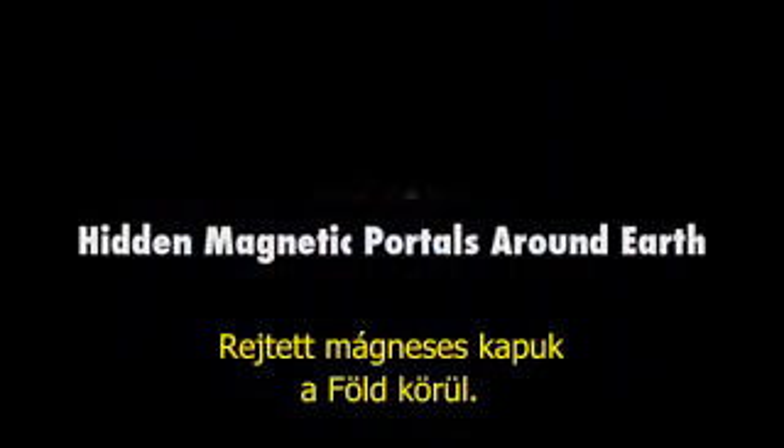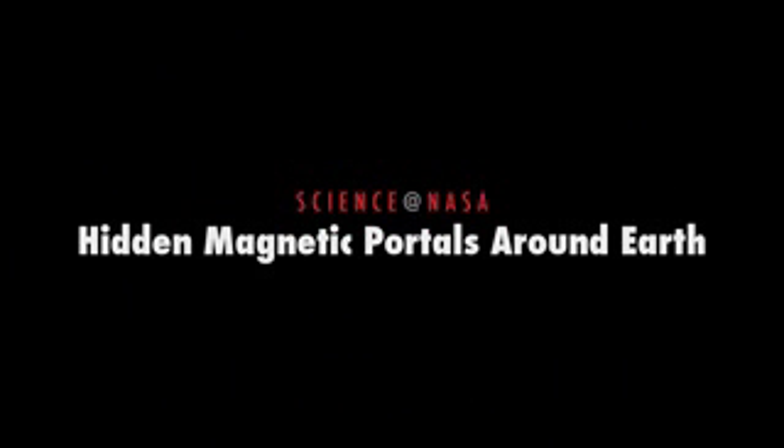Hidden Magnetic Portals Around Earth. Presented by Science at NASA.